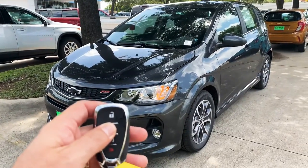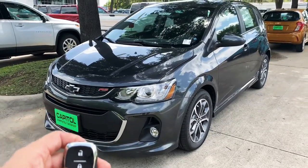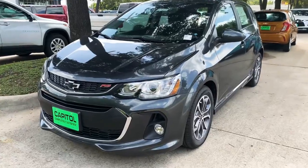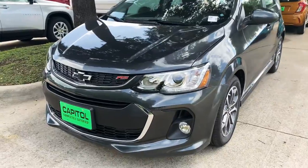I just want to send you a really good video of this one here. This would be a great option as far as having the right features that you're looking for. This is an RS LT package — I know it's not black, but it is that darker gray that you said you would consider.